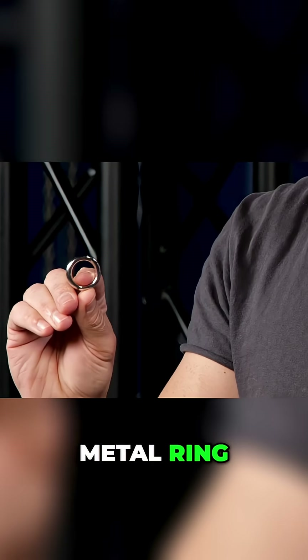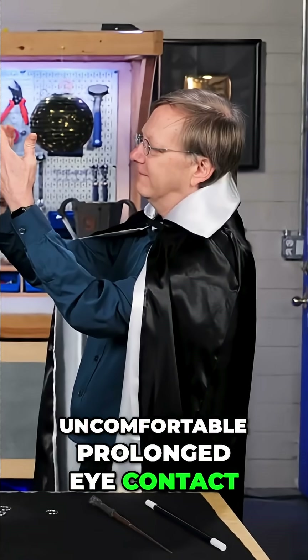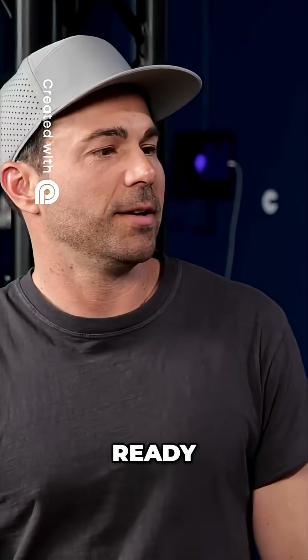Trick number one involved nothing more than a metal ring, Bob's finger, and some uncomfortable prolonged eye contact. Ready? Yeah.